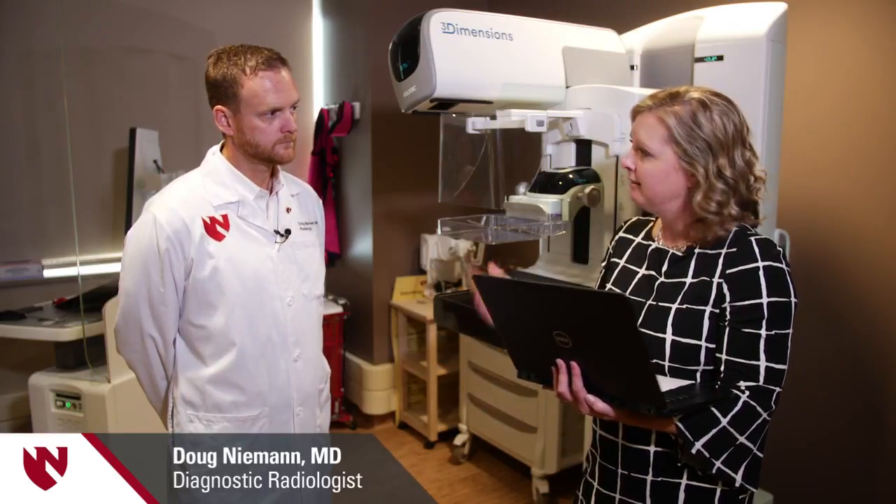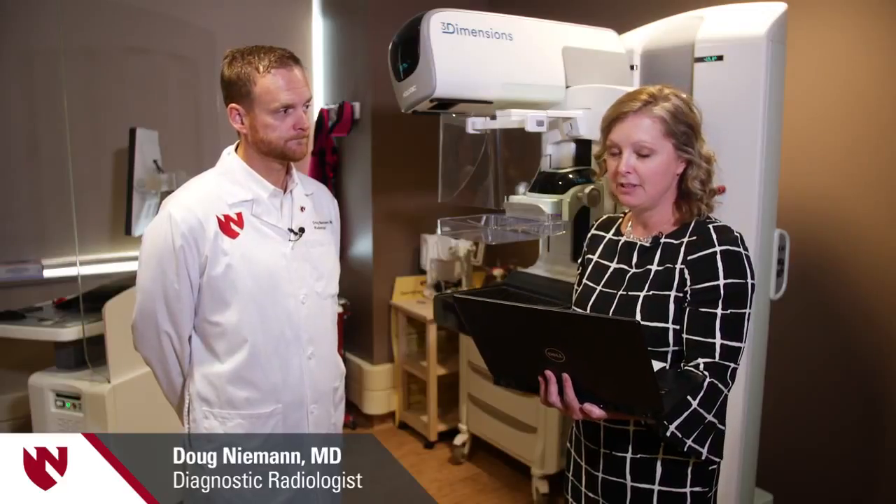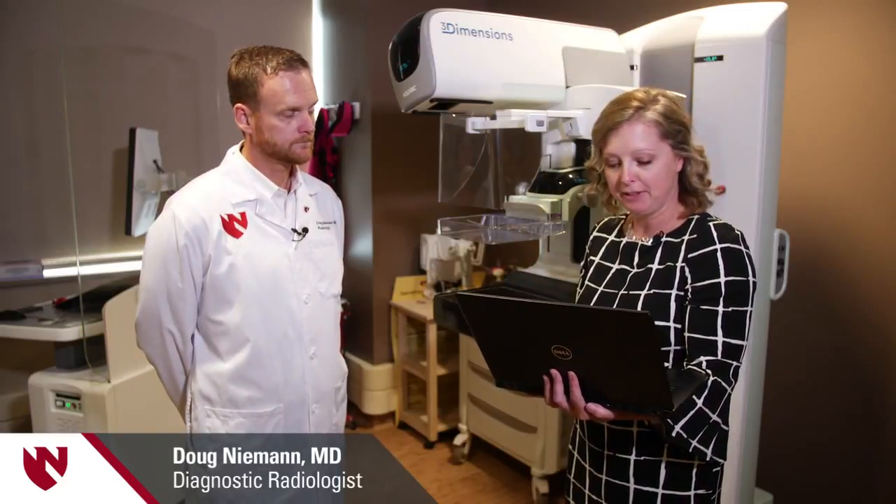I think we've covered the gist of it today. Is there anything else you'd like to add? Nebraska Medicine has three campuses where we do breast imaging: Village Point, the main campus, and here at Bellevue. We all utilize 3D mammography. So you can go to any of those three locations — the main campus, Village Point, or here at Nebraska Medicine Bellevue Medical Center.